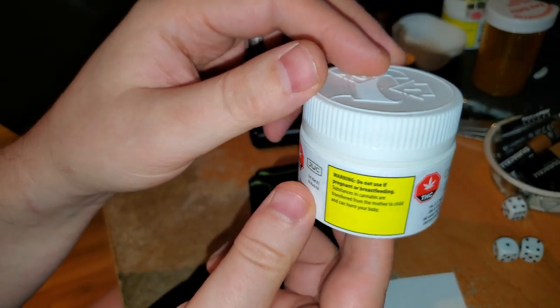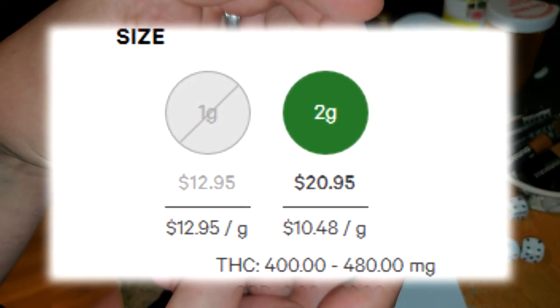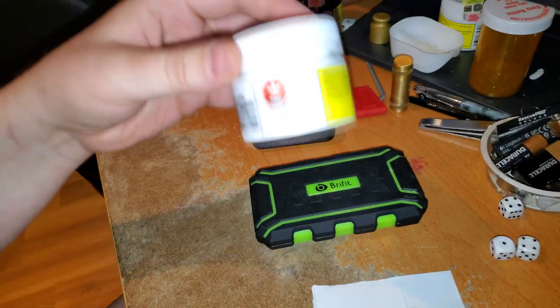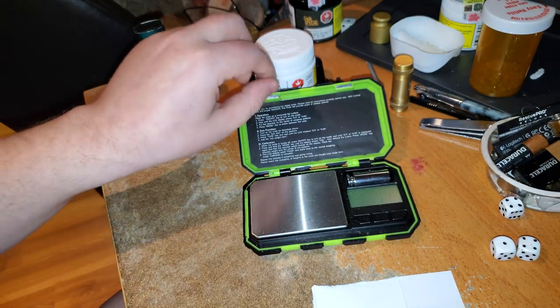So this is the stuff that's normally around ten dollars a gram, and I thought it would be cool to check it out. I got just one gram here because they were sold out of the two-gram size — otherwise I would have gotten two. I've never bought this before; it's just keef from their stuff. Let's check out the weight.